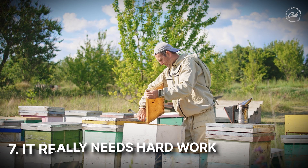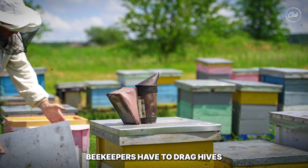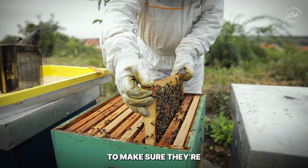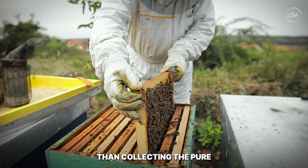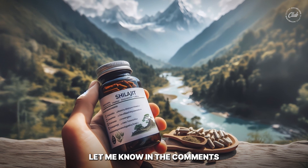Number seven: it really needs hard work. Harvesting Manuka honey isn't easy — beekeepers have to drag hives to remote places and do lots of careful work to make sure they're getting the good stuff. I think it's even more difficult than collecting pure Himalayan shilajit. By the way, do you want a video on that? Let me know in the comments.